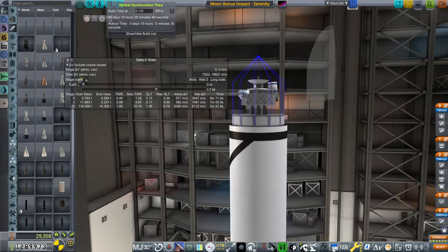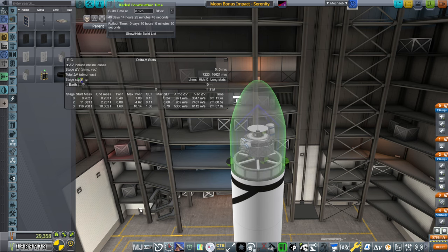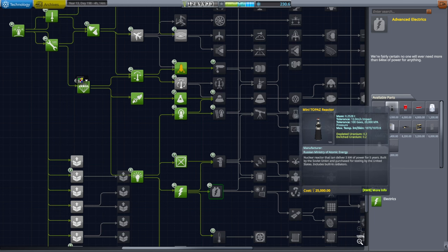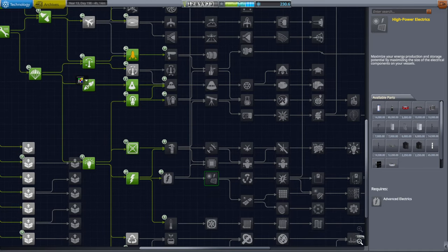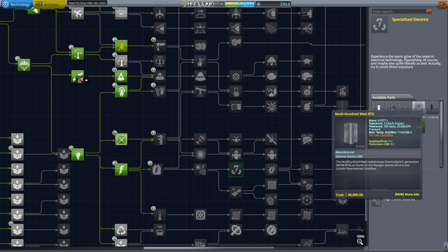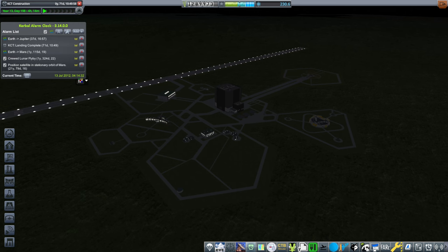Power situation-wise, once again, we may not be good here. We don't really have RTGs. When would we get RTGs? We'd get the mini-TOPAS reactor in this technology, but we would need the R&D building upgrade for that, and it's heavy and expensive. The RTGs themselves will also be expensive. The multi-hundred-watt RTG here is 46,000 — so that's not great. I think we have to deal with just electrics and solar panels and do the best we can.